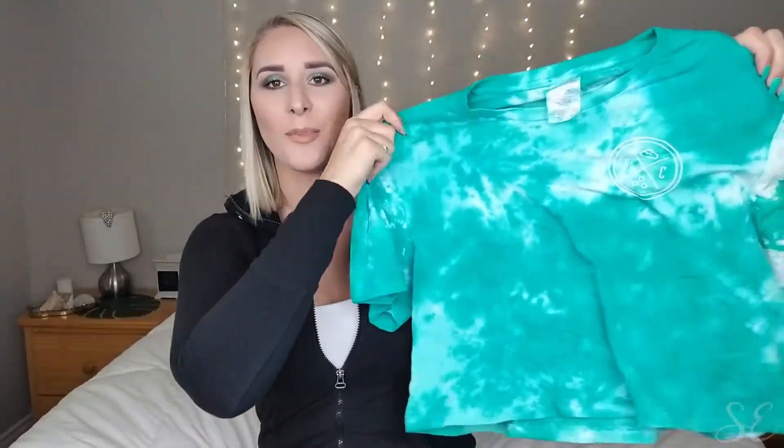You guys have probably heard of this company — it's called Sand Cloud. I recently reached out to them and they accepted me into their ambassador program, which I'm super excited about. Keep your eyes open for a blog post on my website about that very shortly. The first thing I picked up from them is this cropped t-shirt. Turquoise is my absolute favorite color, so when I saw this cropped shirt in this turquoise tie-dye color I knew I had to have it. It has the Sand Cloud logo on the front and a big logo with the whale tail on the back.